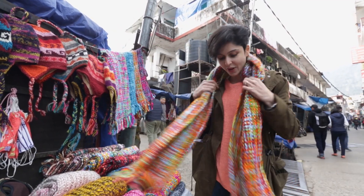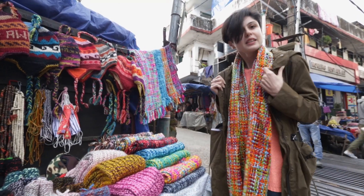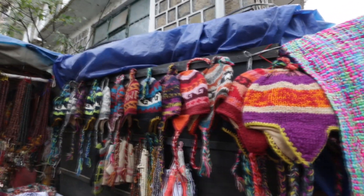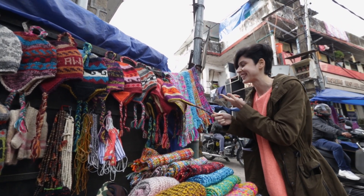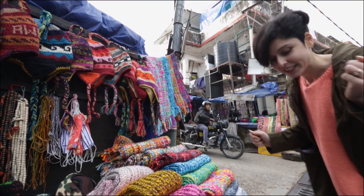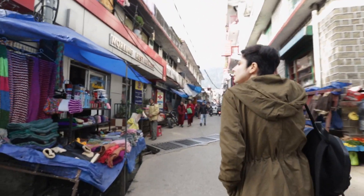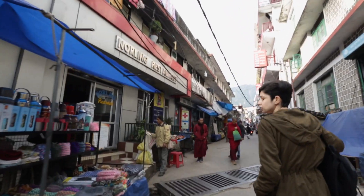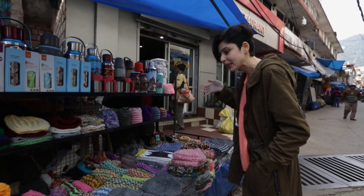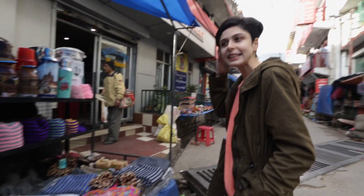They look really warm and cozy. It's rather cold right now. So they also have really cute beanies. I bought one of these I think in Mussoorie — should have carried that now. So you have lots of different winter stuff: beanies, mufflers, little booties.